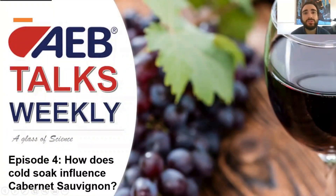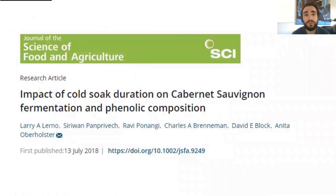Welcome everybody to this new episode of IB Talks. This week we're going to talk about how cold soak influences the chemical and sensory properties of red wine. The article titled "Impact of Cold Soak Duration on Cabernet Sauvignon Fermentation and Phenolic Composition" has been published in the Journal of the Science of Food and Agriculture in 2018 by Larry Lerno under the supervision of Professor Anita Oberholster of UC Davis.